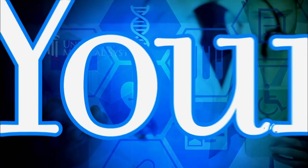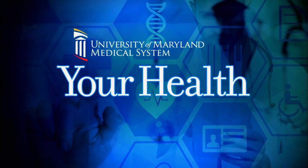Thank you very much, Dr. Andrea Hebert from the University of Maryland Medical Center, top 10 in otorhinolaryngology. Your Health segments are a co-production of Maryland Public Television and the University of Maryland Medical System.